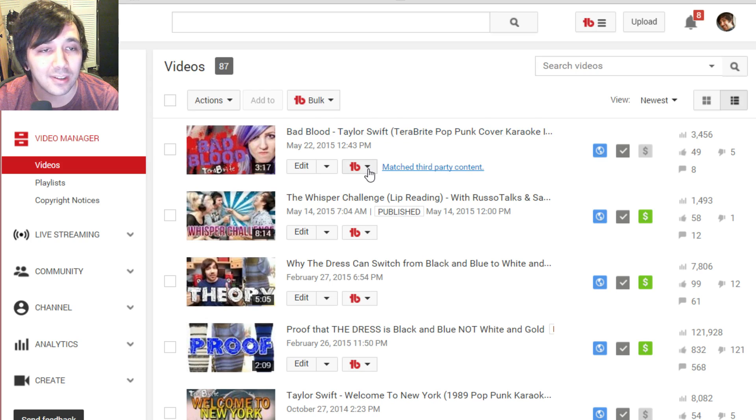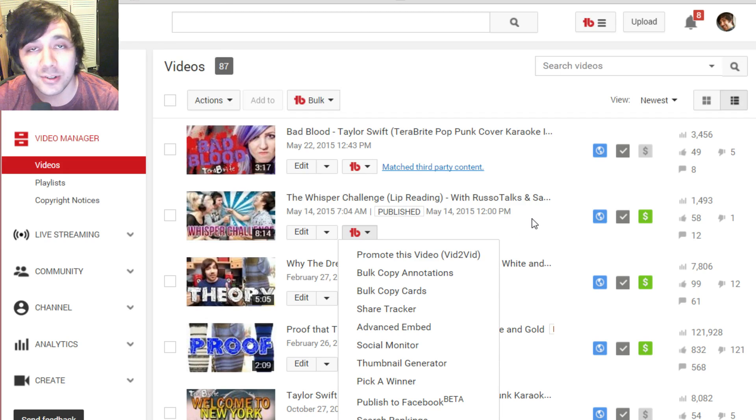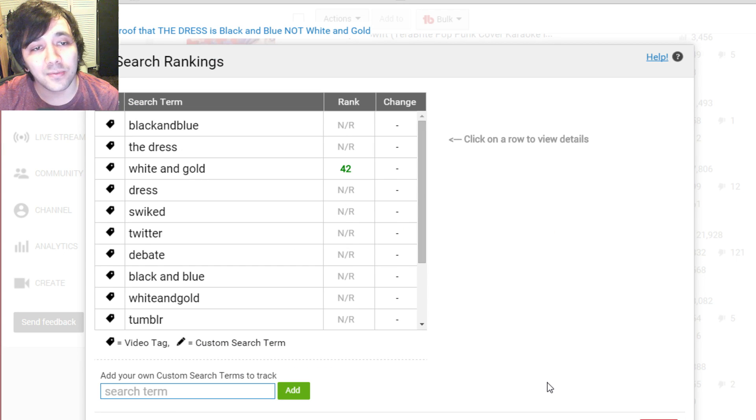Publish to Facebook — you can take any of your videos and click 'publish to Facebook.' You'd need to link your Facebook account for it to work, and it's currently in beta. Facebook is a very popular video site now and a lot of people are using it to promote their YouTube videos. With fan pages and stuff you can get a lot of success from that. It's a cool feature but in beta, so test it at your own risk.